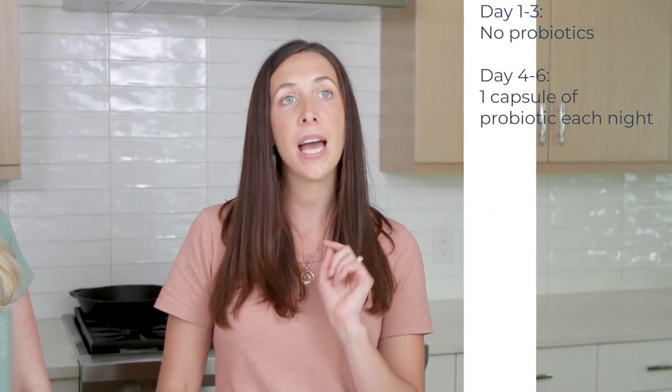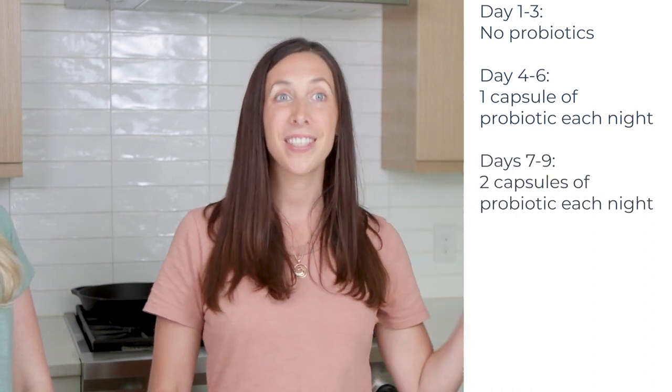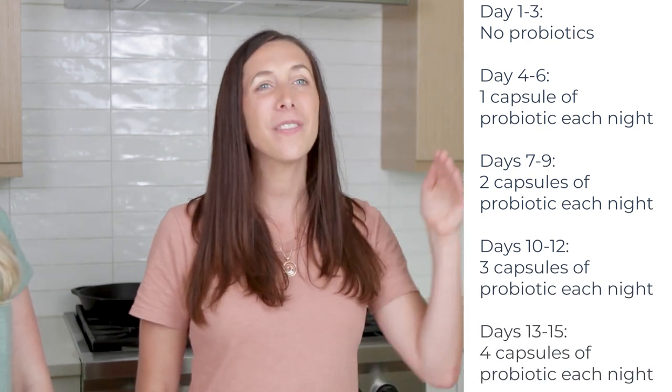You're going to take those first three days of measurements without taking the probiotic. Then at day four, you'll introduce one capsule of the Restore Baseline Probiotic at bedtime for three nights, then two capsules at bed for three nights, three capsules at bed for three nights, and four capsules at bed for three nights — all in three-day intervals.